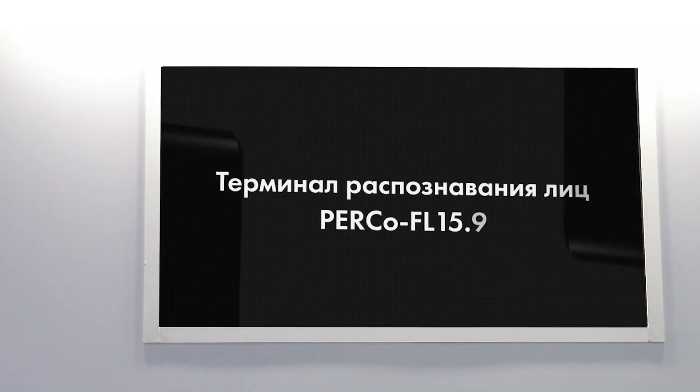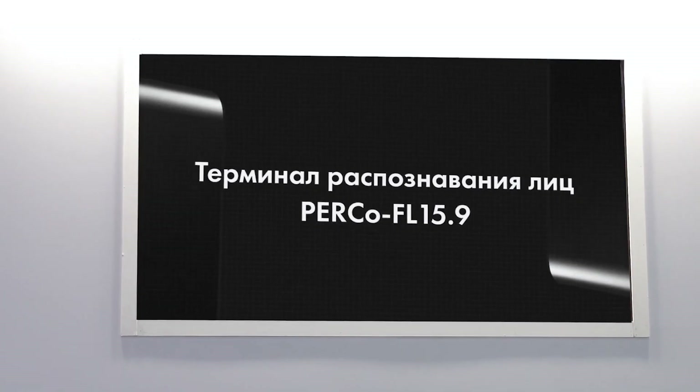Сейчас в разработке находится терминал распознавания лиц Перко. Традиционно представлена линейка замков.